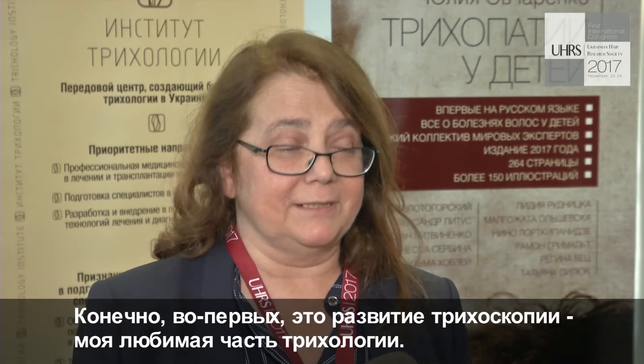How do you define trichoscopy? Of course, first I will name trichoscopy, which is my favorite part of trichology.